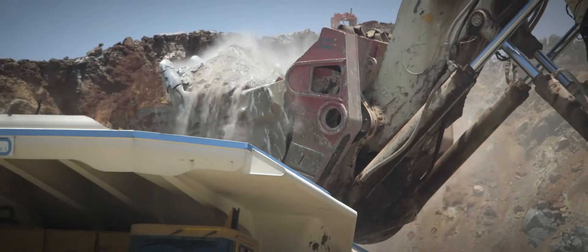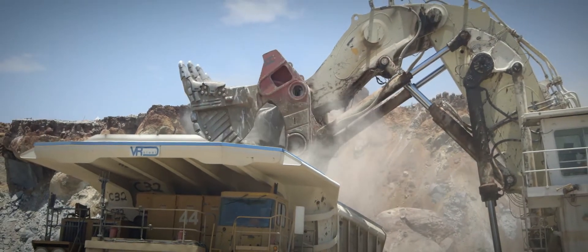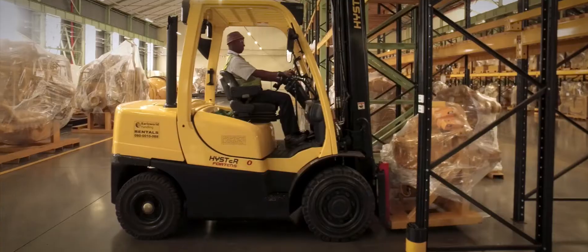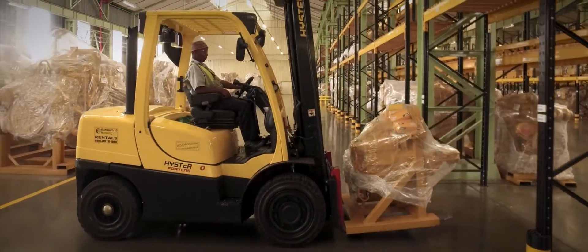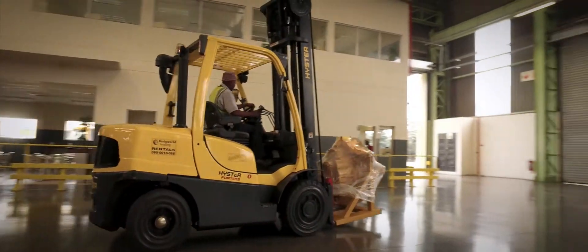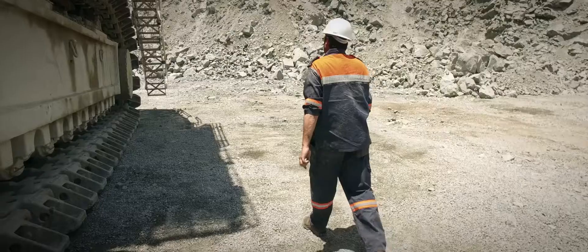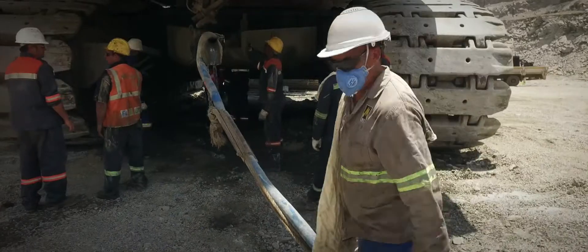To achieve these goals and reduce downtime on their shovels, Mogalakwena and Barloworld had to first address the issue of access to parts and components. Together they developed a plan to improve logistics and local parts availability. If the part is not available, the machine goes down and the customer loses money. So there are big efforts going into that, and that's also a big part of our success on site.